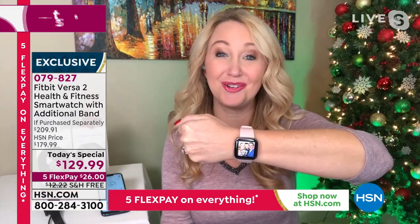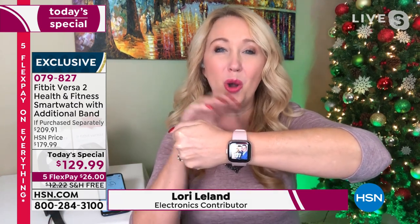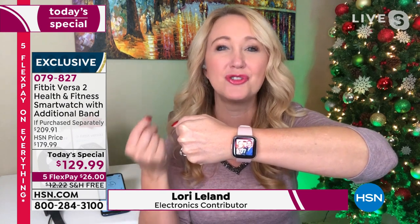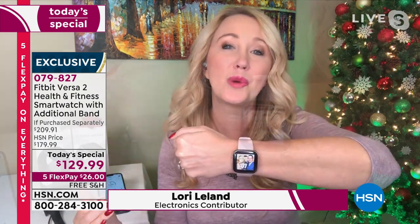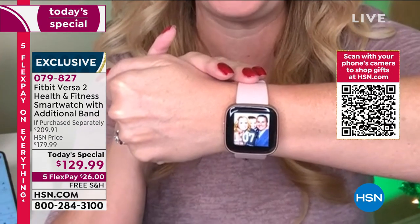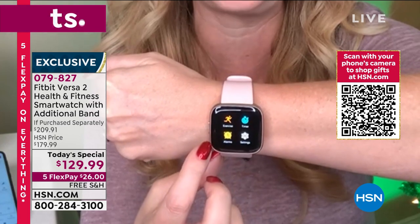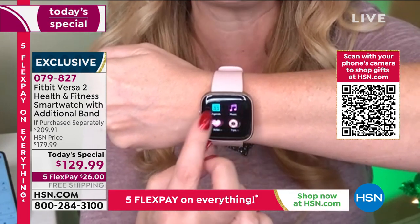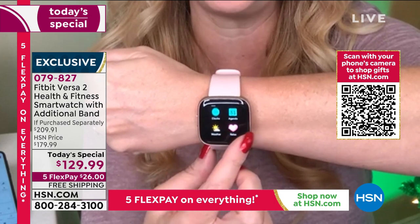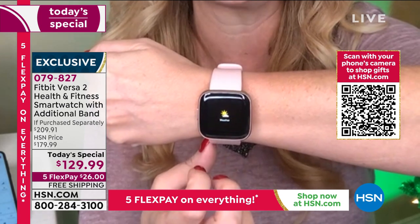This is giving us information about our body that we were only curious about in the past. You had no idea until you started wearing a Fitbit how much or how little you're actually moving. You have this big bright beautiful organic LED screen — super high end, like the really expensive TVs. You can tap right here and see the weather, not just hours ahead but days coming up.